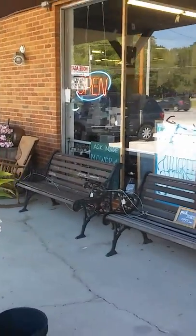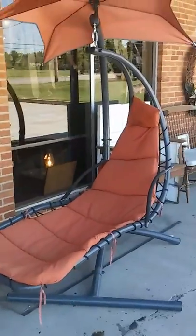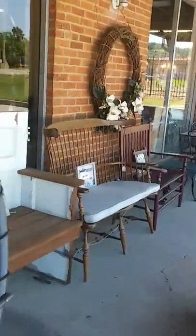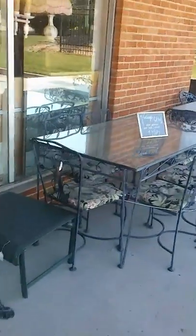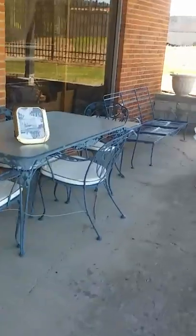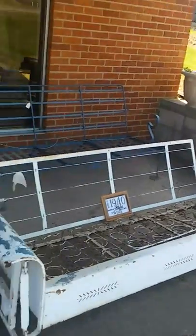Hey everybody, welcome to Home Again Consignment Furniture, where it's not just furniture, it's an experience. I'm coming to you today to show you a lot of our new arrivals and stuff that we have in stock — some exciting things going on here. If you haven't yet been, I encourage you to stop by; it's worth the drive. We have a huge facility of over 10,000 square feet of unique furniture, home decor, antiques, collectibles, and all sorts of neat and exciting things.